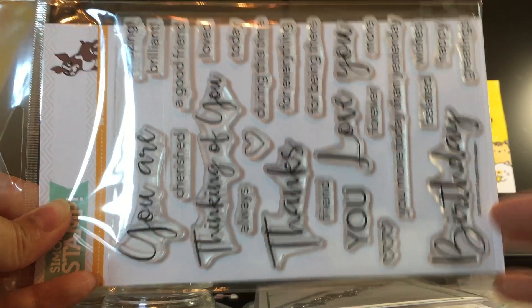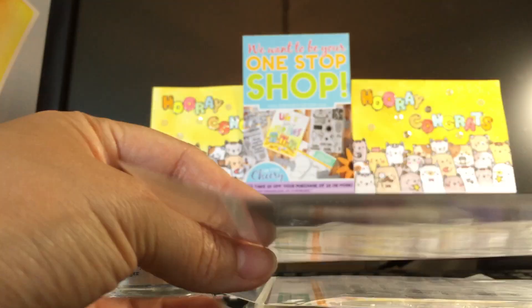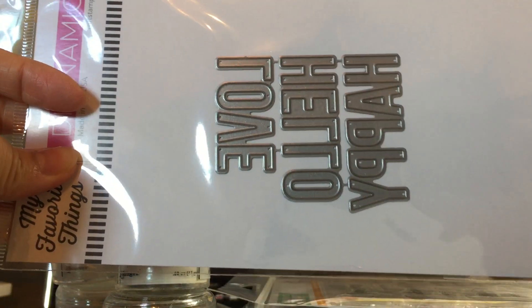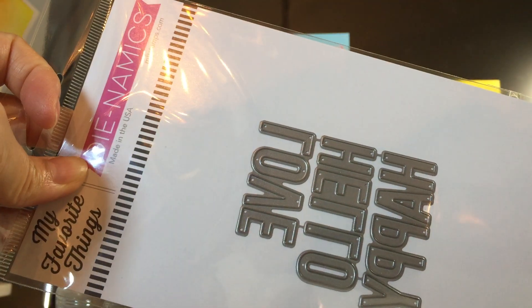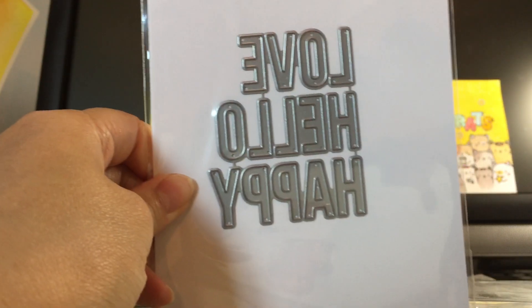This is from their Cherished release — I got this sentiment stamp. I have some pretty great sayings. And I got this MFT die that has three words on it.